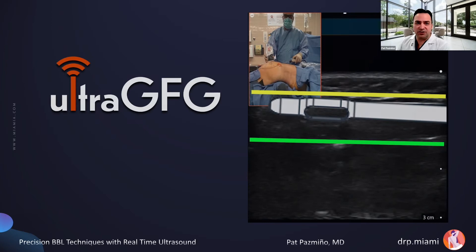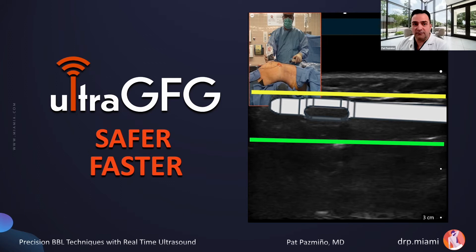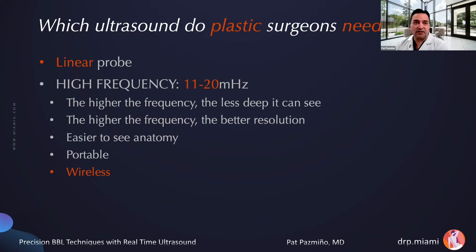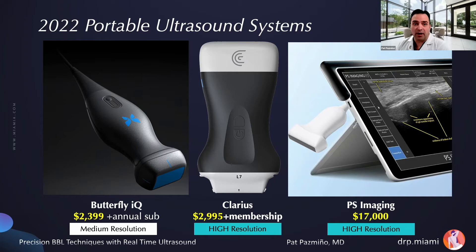Ultrasound-guided gluteal fat grafting can make this procedure safer, faster, and make you a better surgeon. Plastic surgeons need a linear probe with high frequency, because we work in superficial tissue — the higher the frequency, the less deep it can see, but the better the resolution. I really like a portable, wireless probe because it allows complete freedom in the operating room. In 2022, three popular systems among plastic surgeons are the Butterfly IQ, the Clarius, and the PS Imaging. The distinguishing point is quality of picture — the two on the right are high-resolution systems.